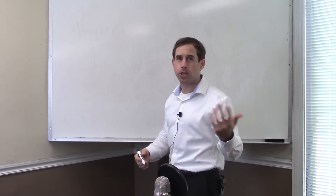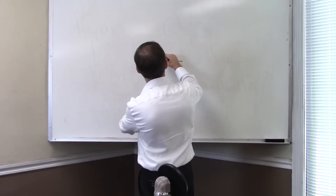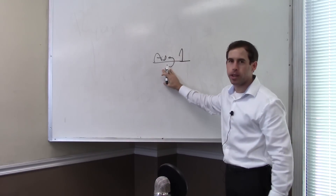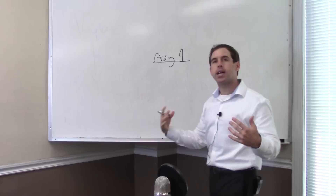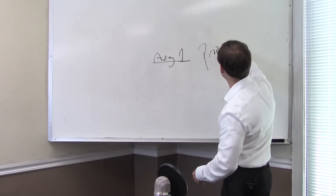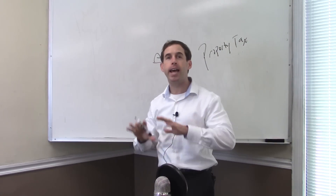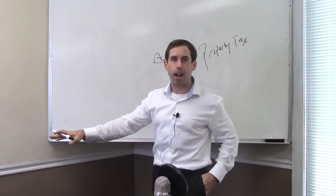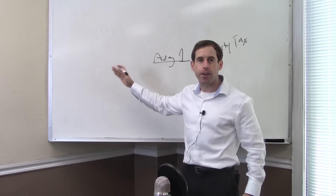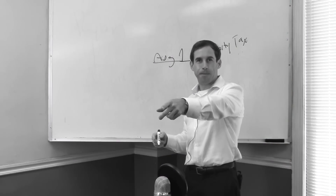The reason proration is somewhat difficult is because you don't close on the first or last day of the year — it could be anywhere in between. As an example, let's use August 1st as the closing date. One of the most common prorations that occurs is property tax. Property taxes are typically paid in advance, meaning the seller paid their property taxes in advance for the current calendar year.